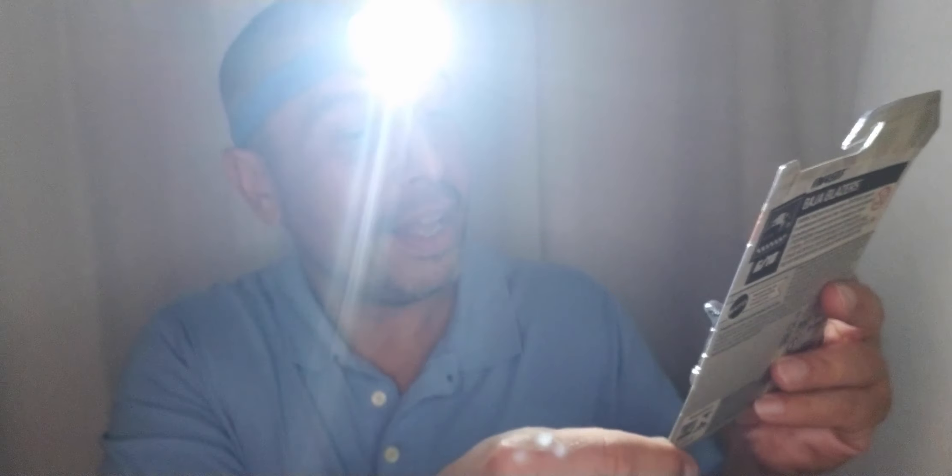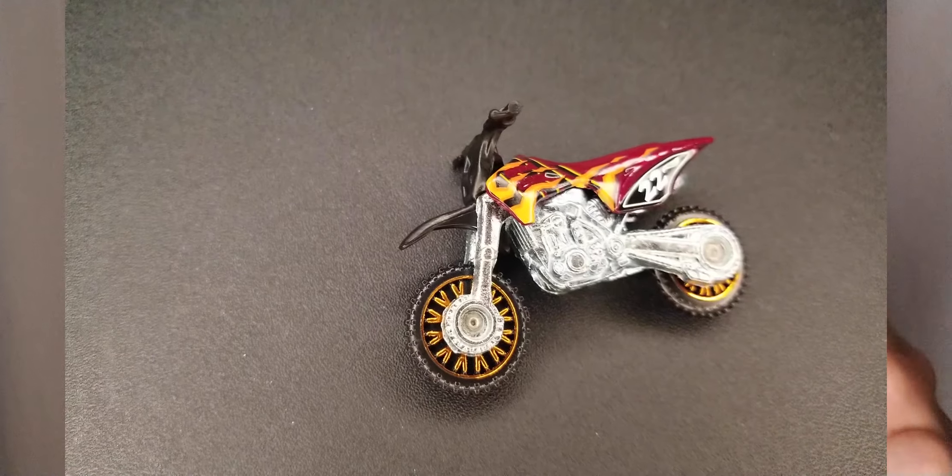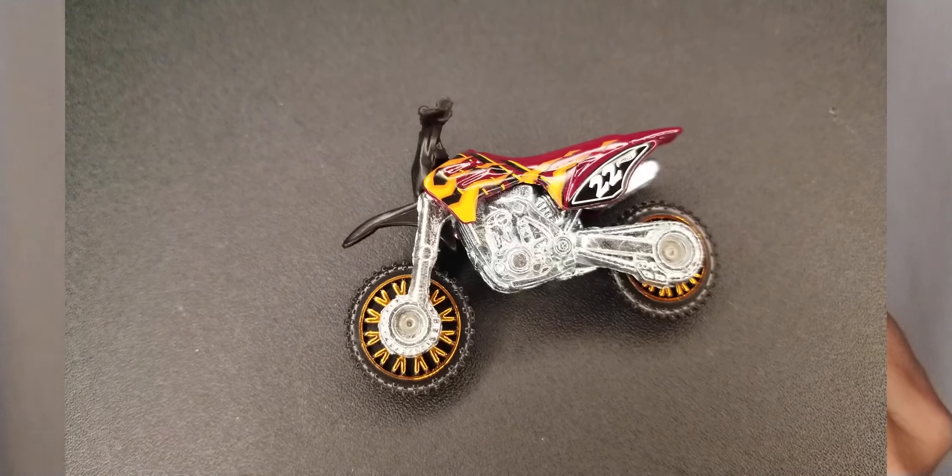And watch what I got next — HW450F, Baja Blazers. Look at that, it's got flames — a dirt bike with flames. Let's get them open. What I really like is that it's mostly metal. All the frame here is metal; the top is plastic, but the bulk of it is pretty dense and heavy, pretty solid. The handlebar is plastic, but overall there's a feeling of strength to it, which I always appreciate.